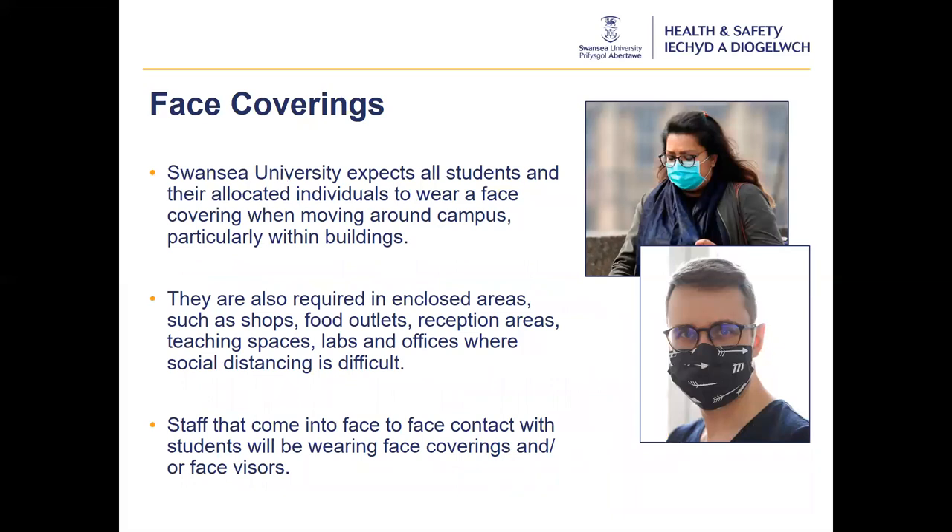The use of face coverings has been discussed in the media a great deal in recent months. A face covering is a piece of cloth or material that covers your mouth and nose while allowing you to breathe comfortably. It is not a type of PPE. The Welsh Government and World Health Organisation recommend the use of three-layer face coverings as part of a wider range of measures to prevent transmission, particularly in situations where social distancing and hand hygiene measures are difficult to maintain. Swansea University expects face coverings to be worn by all students and staff on campus, particularly within our buildings. When in enclosed areas such as shops, food outlets, reception areas, teaching spaces and labs where social distancing is difficult, face coverings are expected to be worn.